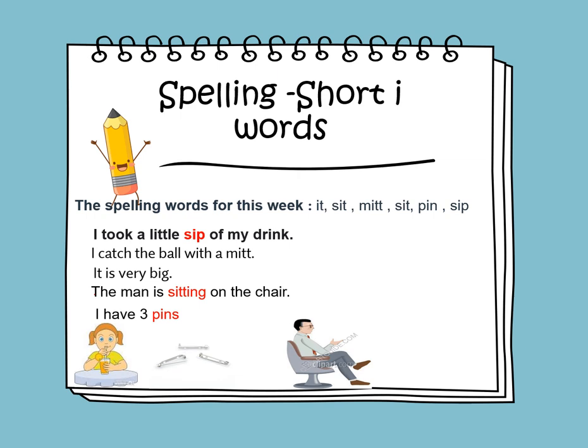So the spelling words for this week are: it, sit, mitt, pin, and sip. Let's use the words in sentences. I took a little sip of my drink. I catch the ball with a mitt. It is very big. The man is sitting on the chair. I have three pins.